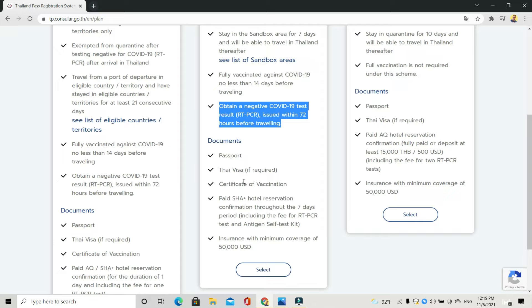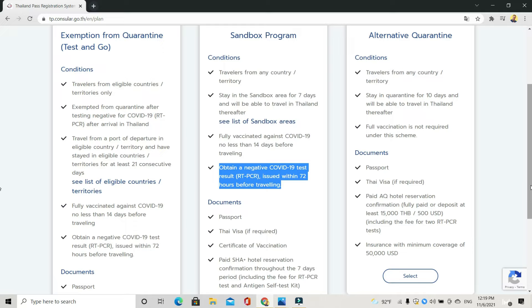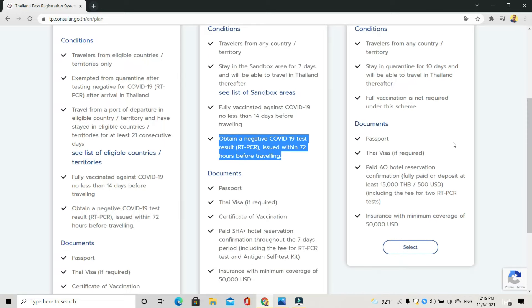The documents needed for the Sandbox are the same as Test and Go: your passport, your Thai visa, your vaccination certificate, proof of your SHA hotel, and insurance with a minimum of 50,000 USD coverage. The final option is for people who are not vaccinated. If you haven't had the vaccination, you will be required to stay in a 10-day quarantine and then you can visit anywhere in Thailand after that. Unfortunately, the alternative quarantine option doesn't allow you to leave the room, so it's worthwhile getting a nice hotel with a balcony. Requirements: passport, visa if required, a paid AQ hotel reservation, and insurance with minimum coverage of 50,000 USD.